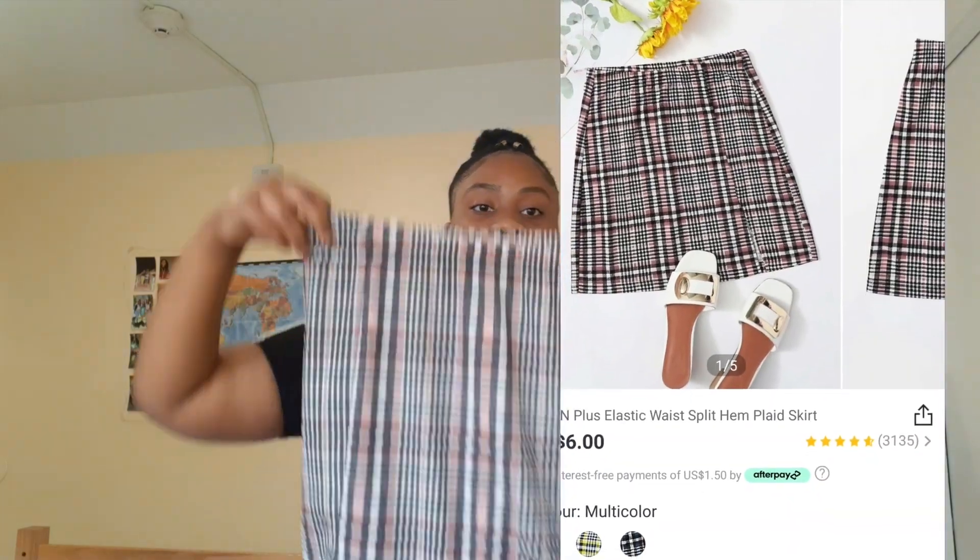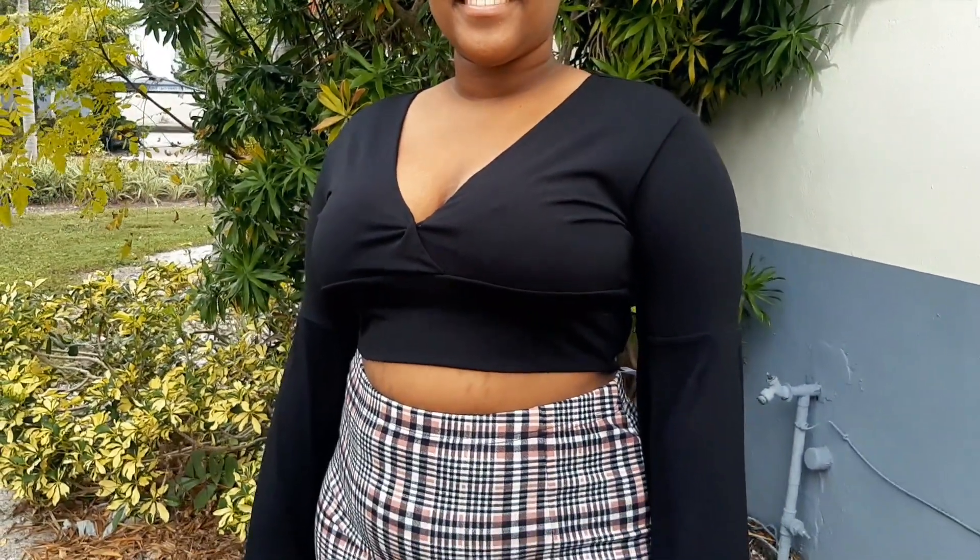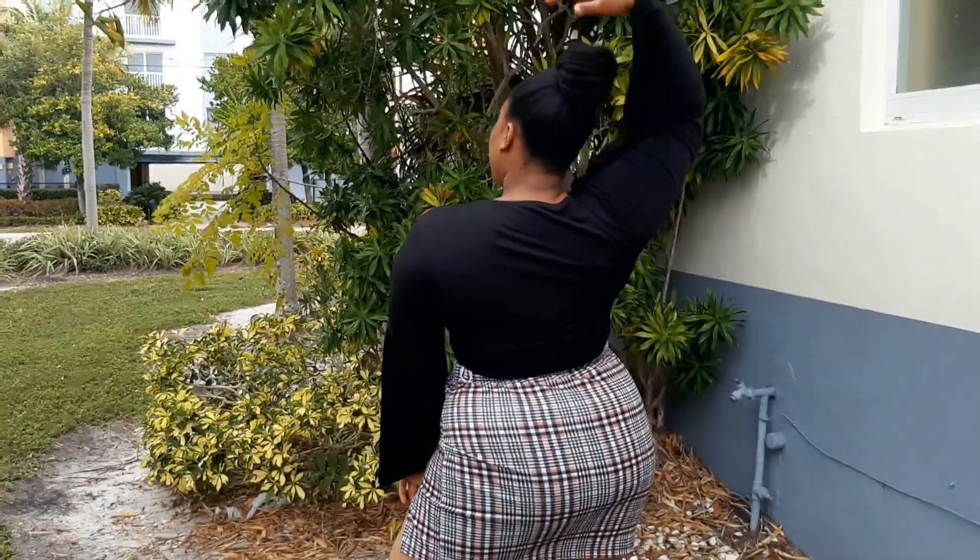The next item is a plaid skirt. It has a slit to the side — you know, just show a little leg. It's really cute, it's not see-through, it has lining, and the material is nice. It hugs your body so nicely. They have other colors like yellow, but I'm glad I got the pink because I love pink. I'll give this a 9 out of 10 because I feel like the material could be different, but yeah, 9 out of 10.